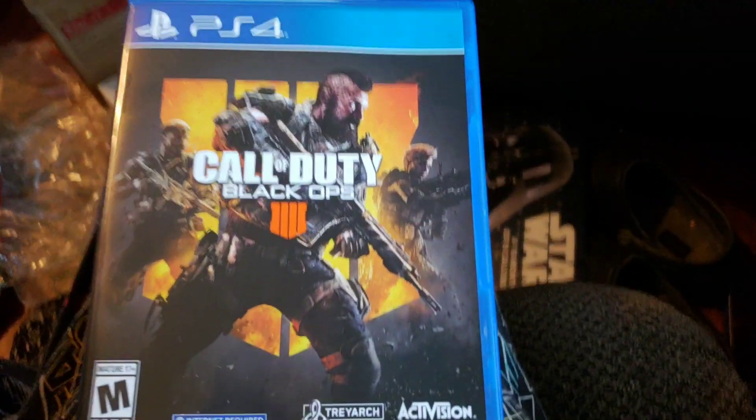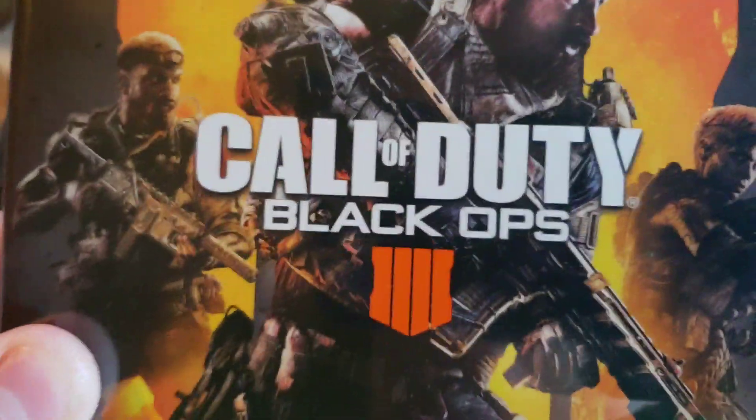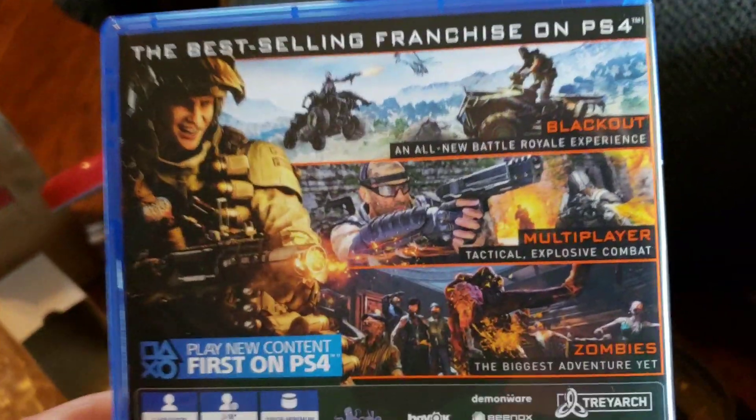The big gift was the Google Home. Probably my favorite thing besides the Google Home — Black Ops 4! So yeah, I'll be looking forward to making videos on this. It's going to be awesome.